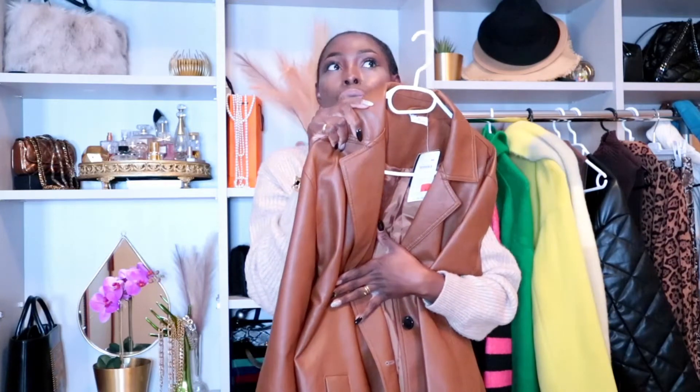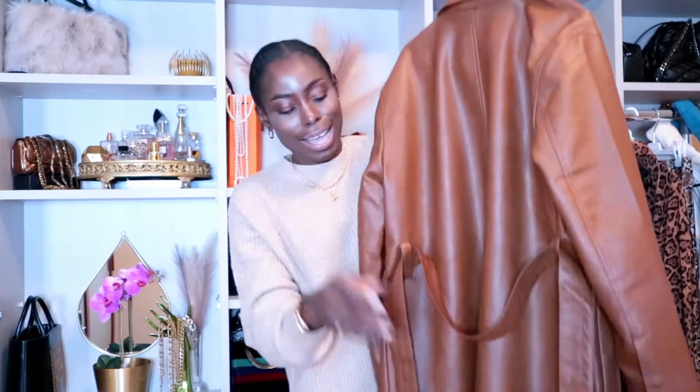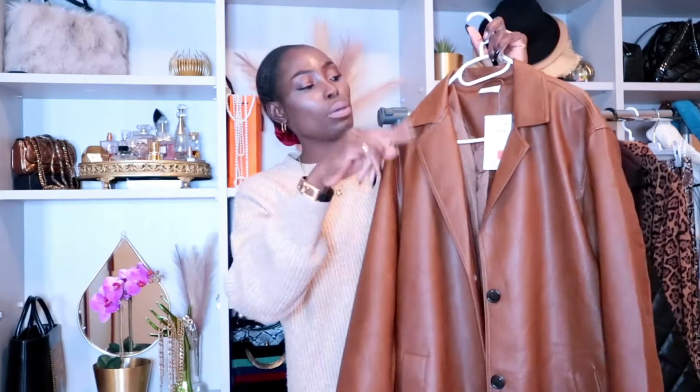This trench coat will definitely keep you warm in winter, but you'd want to layer something chunky underneath it. I love the details at the front. This faux leather trench coat is something you can't really go wrong with — I know I'll definitely get a lot of wear out of it. And I got this baby for about 30 euro; it was originally priced at 49.99, then reduced to 34.99.